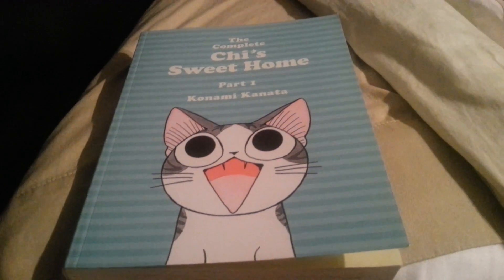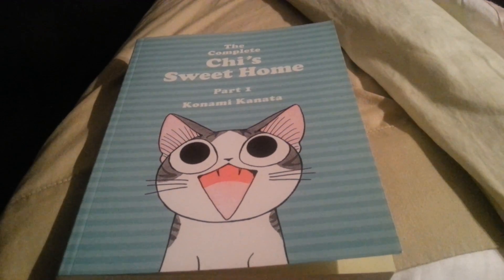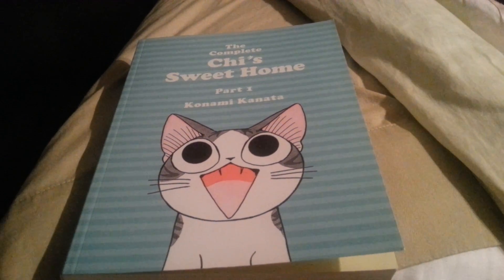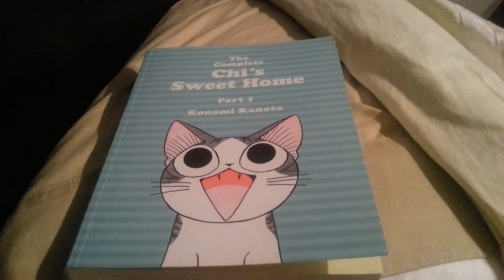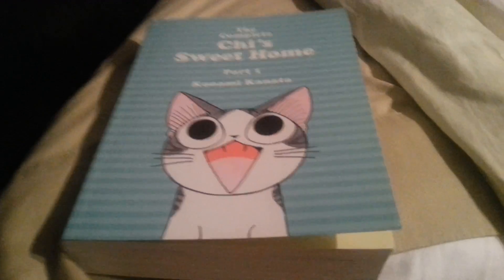Anyway guys, thank you for watching this video. I am looking forward to making more — I've got a lot of great stuff to review for you guys. No more Chi's Sweet Home stuff though, because this is the only one I have. But it's definitely worth buying, and there will be another volume, though it will probably always be around $30.